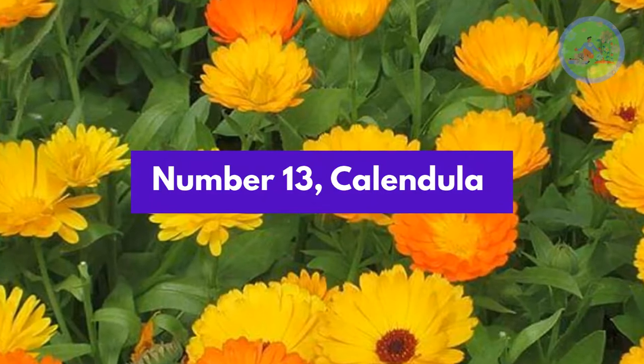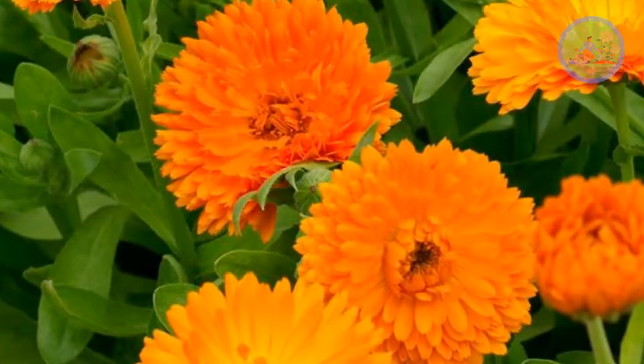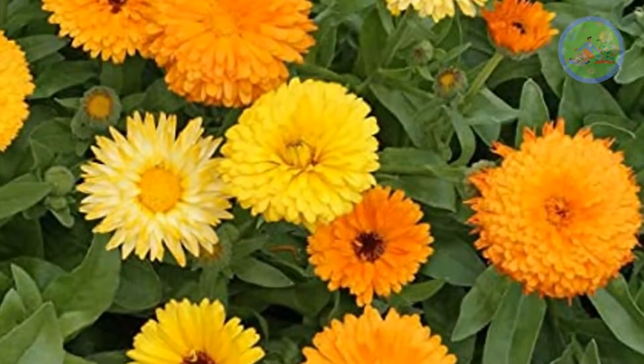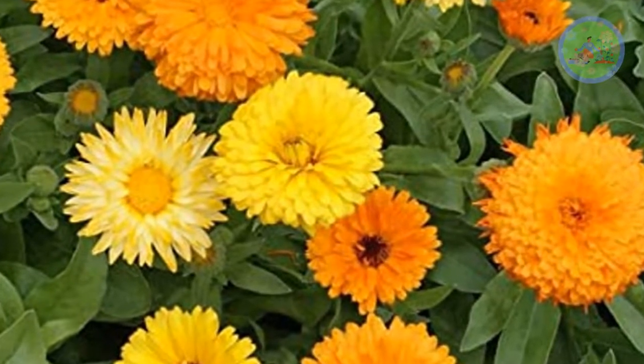Number 13: Calendula. Calendula or pot marigold comes in single or double variety with straw to deep orange colors. They are best for garden beds and pots. They love cold climate but direct sunlight.